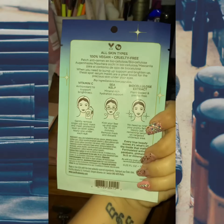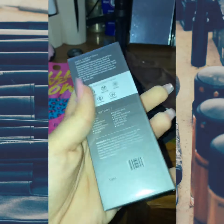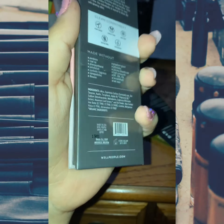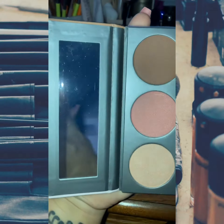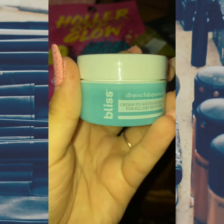I got some Eye Bright under-eye vitamin C masks from Pacifica. I also got the Well People High Vibrations palette — it's a bronzing, blush, and brightener palette. It's really pretty, the blush has sparkle to it, it's gorgeous, and it comes with a little mirror. I also got these Yes to Cucumber soothing under-eye masks.